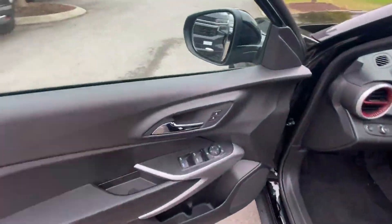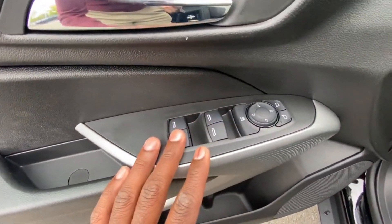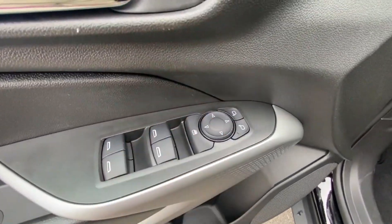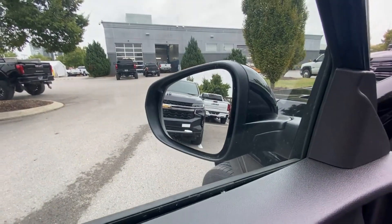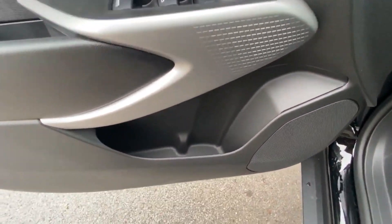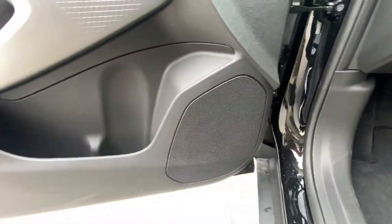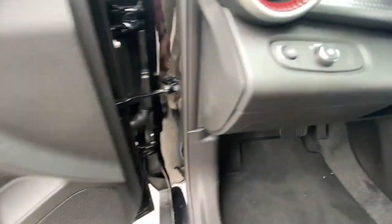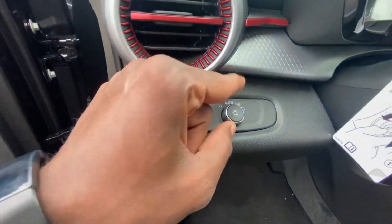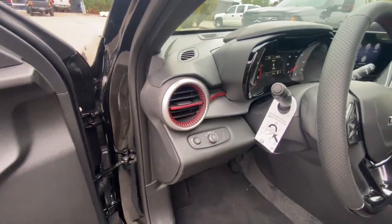On the door panel, we get power door lock controls. We have one-touch down on all four windows, a rear window lock, and power mirror controls. What's awesome is we get blind spot monitors — I'll show you what package this is part of and why this is such a good deal. There's a bottle holder here. We only get four speakers for the whole vehicle, but no surprise there. Headlamp controls are here; we can toggle auto mode on or off. I love the red accents throughout, especially around the vents.